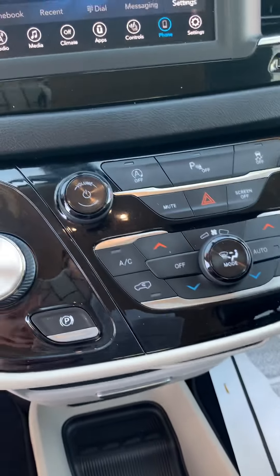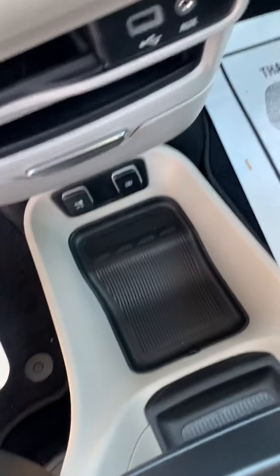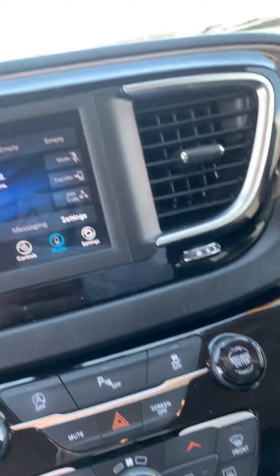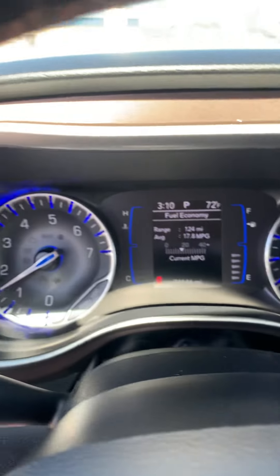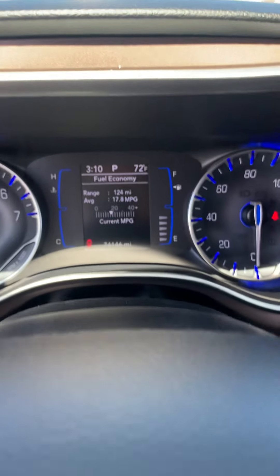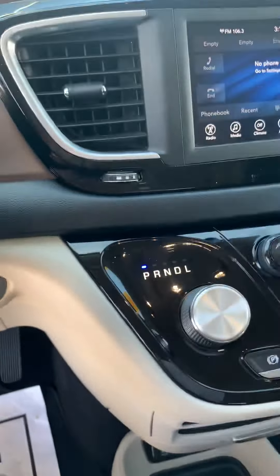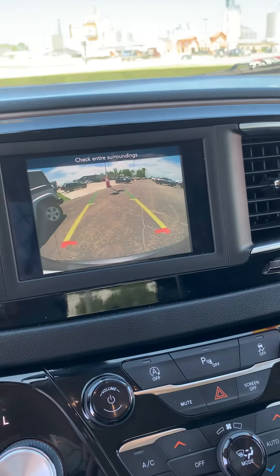Nice touch screen there. It has Bluetooth — connect your phone. More storage and plugs for your devices, all conveniently located. There's no dash lights on other than the seatbelt and the fact that I've got the doors open. Safety features. Reverse camera — there you go.